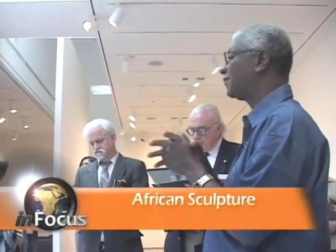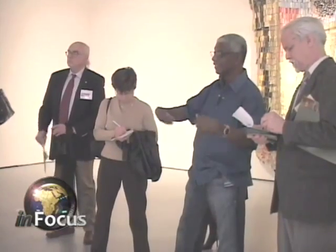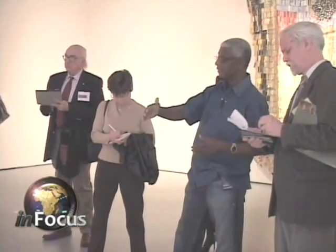The African sculptor El Anatsui visited the Museum of African Art for his first solo exhibit in the United States. The popular artist, originally from Ghana, teaches at the University of Nigeria.